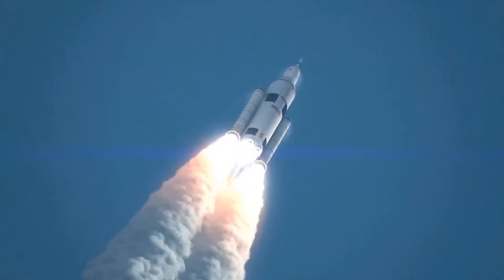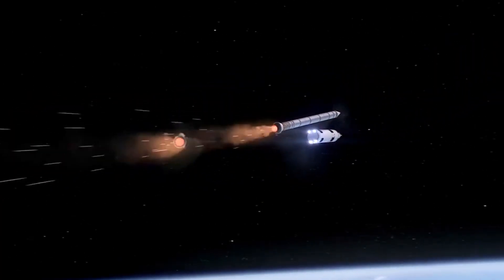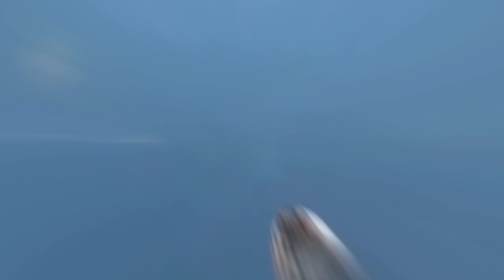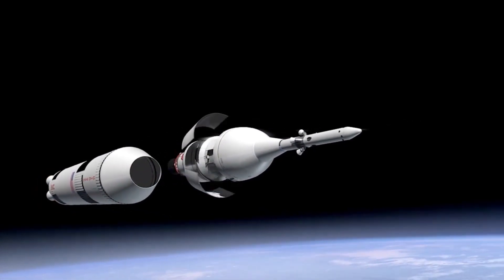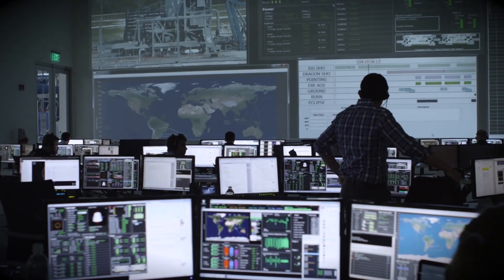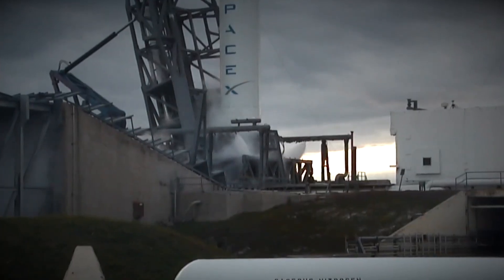The first stage will only go as high as it can before it separates from the second stage. Once it separates, the first stage will head back to Earth, and it will attempt to land using the center one of the nine Merlin engines to re-enter the atmosphere and eventually touch down. Upon separation, the second stage is powered by the MVAC engine, which will start up and move the rocket's payload to the planned orbit.